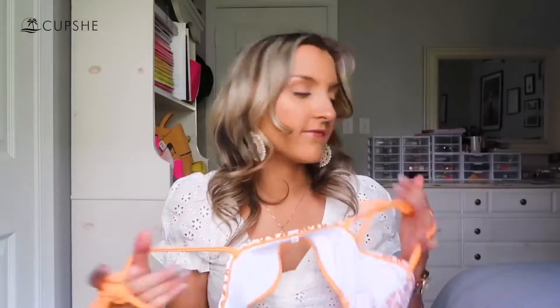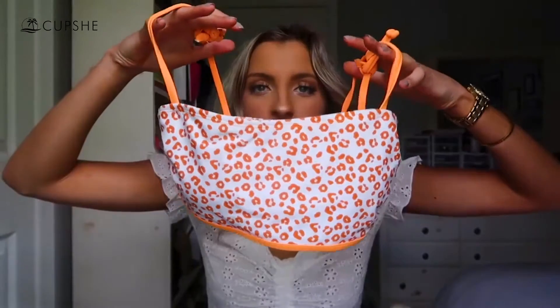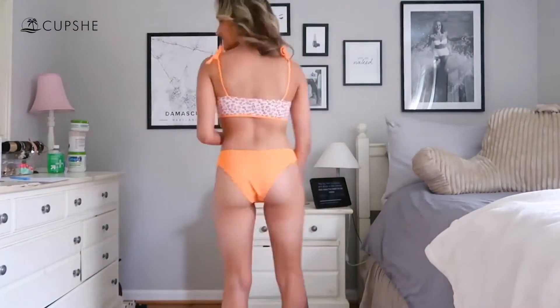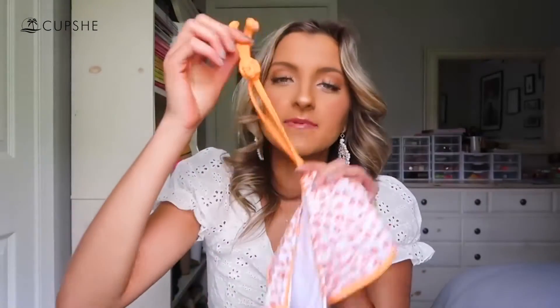The next swimsuit I have is this orange one. It's probably my least favorite of the five — nothing wrong with it, I just prefer some of the others more. This is another bandeau style and it does have straps — it's not a strapless version. The biggest difference between the Cupshe bandeau suits and some of the others I've been sharing is that they cover a little bit more and go down further. The orange straps are adjustable and self-tie, so my trick is to tie a knot first and then tie a bow so that if the bow comes undone, you still have a plan B.